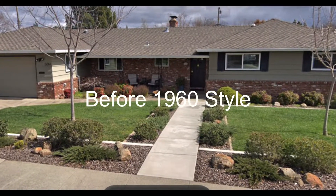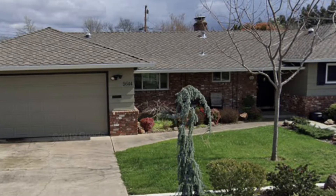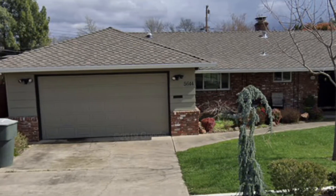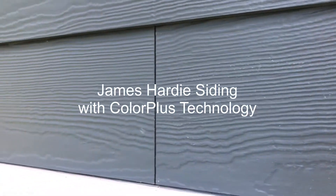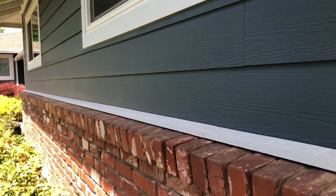Here's the house before. The house was built in 1960. It has great lines, but still needed to be brought up into today. The solution was a James Hardie cement fiberboard California front.